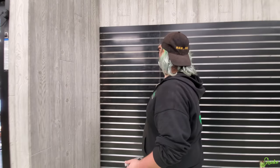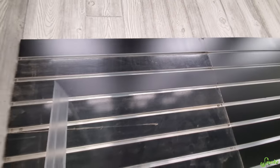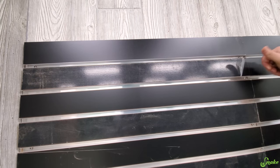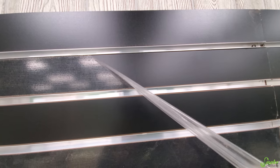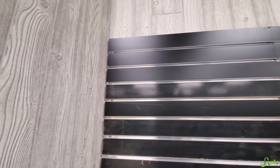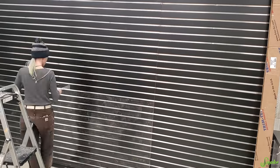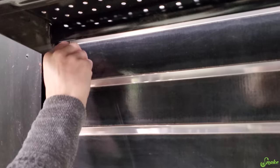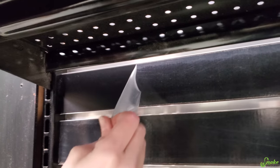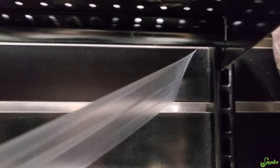Can we just get somebody else to come and do this? Maybe Mandy can peel the rest off — she seemed to like it. Not gonna lie, this is like oddly satisfying to watch. Do it slow. It's so beautiful. And there it goes — here's the ASMR section of the video.